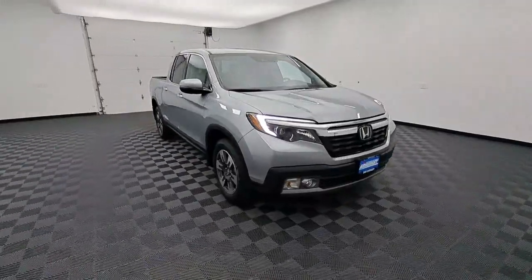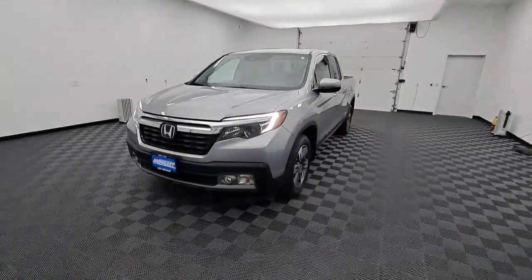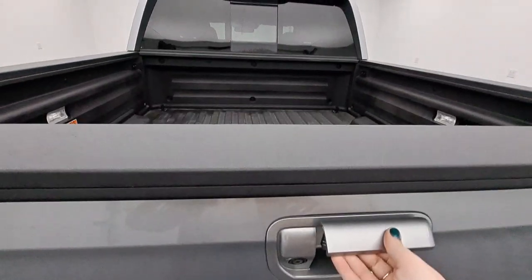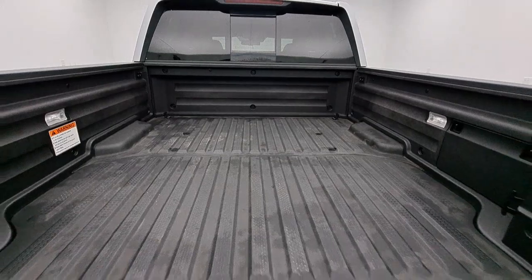These are just some of the great options this vehicle comes with: navigation system, keyless entry, sunroof/moonroof, all-wheel drive, remote engine start, power passenger seat, heated mirrors, adaptive cruise control, satellite radio, and fog lamps.